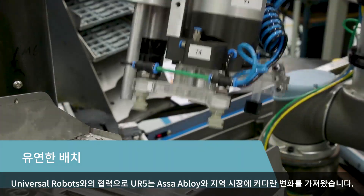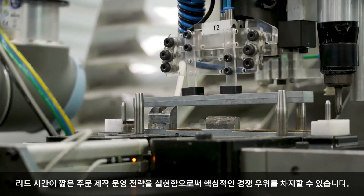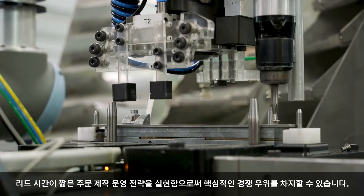The UR5 has changed the game for ASSA ABLOY in the local market. Working with Universal Robots, the UR5 also ensures ASSA ABLOY New Zealand can deliver on its operational strategy of mass customization with short lead times, which provides a key competitive advantage.